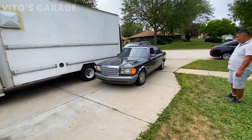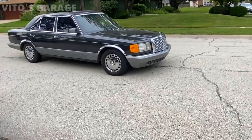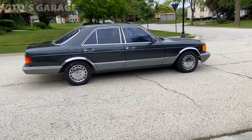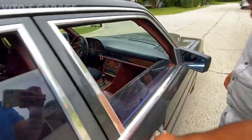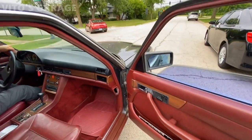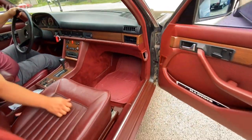What a beauty, wow, this is so awesome! I love this car so much. Look at this beautiful interior. We have to put leather conditioner on this — it's so beautiful. I love how it matches the interior, that's so nice.